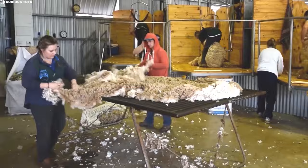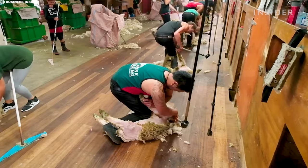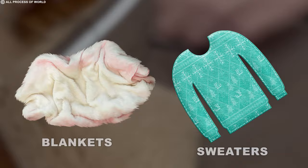The shorn fleeces are meticulously sorted, cleaned, and processed, eventually finding their way into mills and factories, where they are transformed into the warm sweaters, cozy blankets, and stylish garments we all know and love.